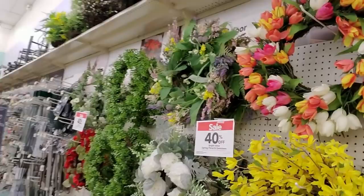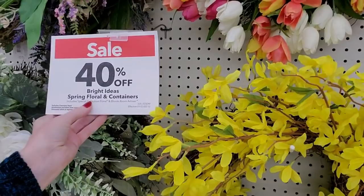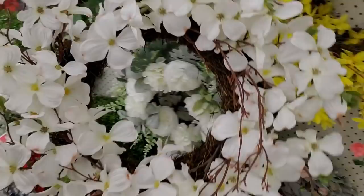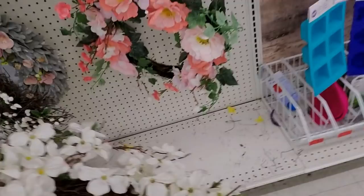I wanted to look down here at the pretty wreaths and decorations. This is beautiful — look at this one, wow. It looks like all their spring floral and containers are 40% off. Here we have a tulip wreath — that's pretty. I love the dogwood wreath — that is gorgeous. It is $40, but you can get 40% off that. And it says that it has a matching garland. I'll show you the garland in a minute.